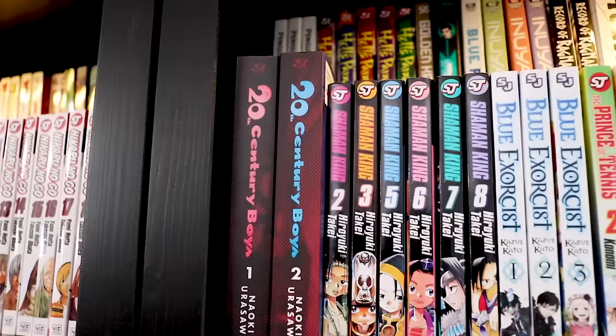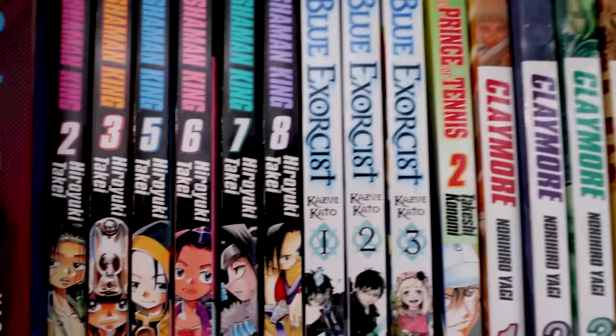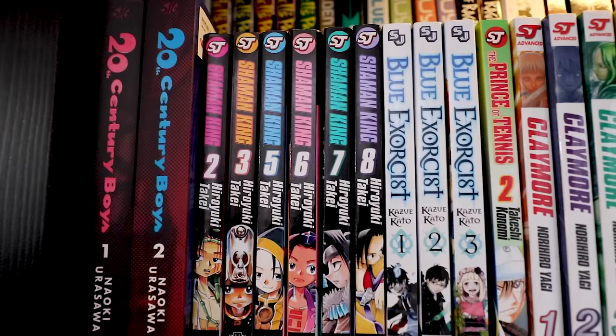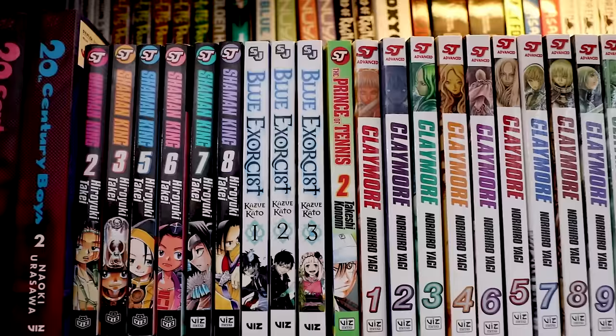20th Century Boys by Naoki Urasawa — this is on my priority list to read. I've had these two volumes forever, and now with 21st Century Boys out, it's time. We've talked about Shaman King — it's a nostalgic series and I stopped collecting the omnibuses to collect the singles. This is the progress so far — for now it's a slow grind.